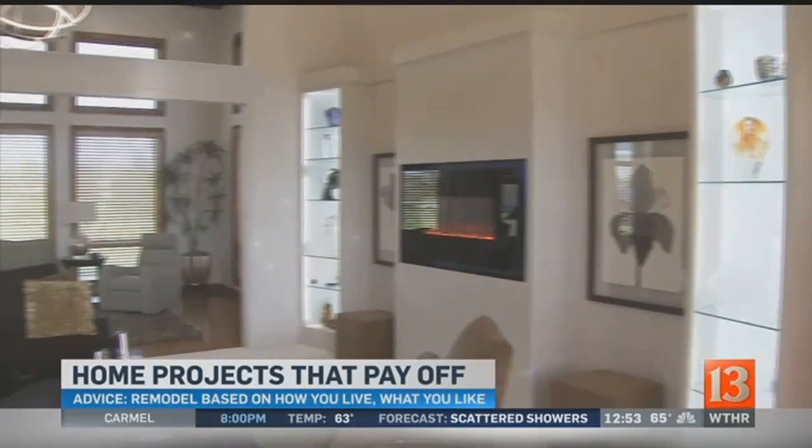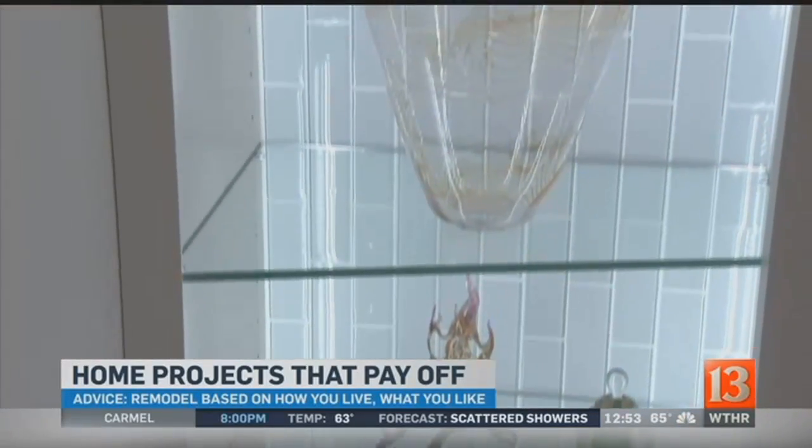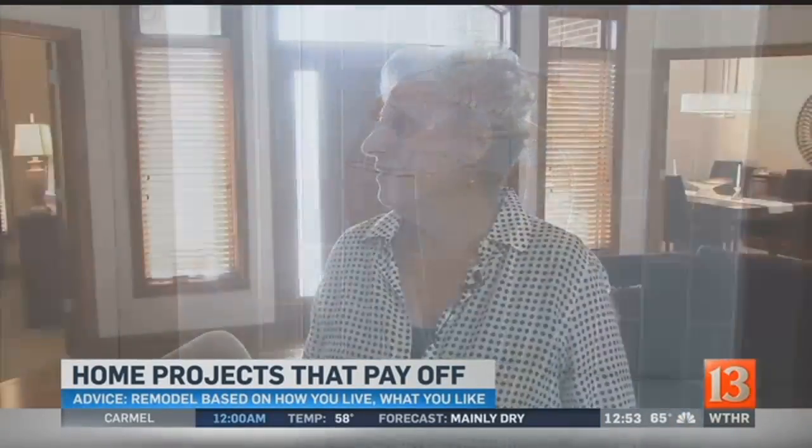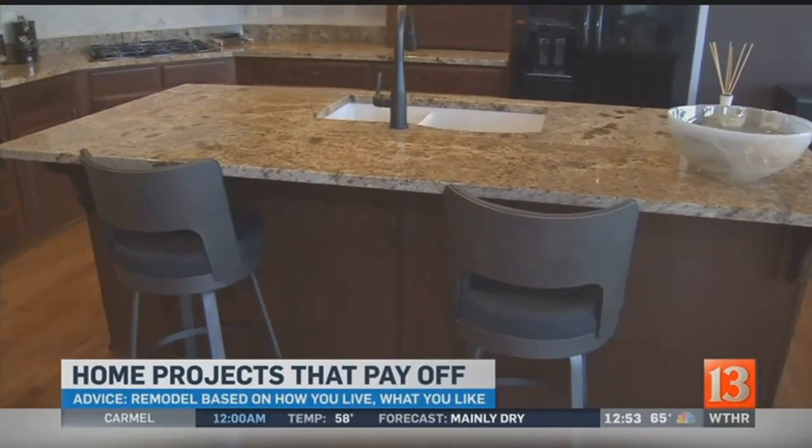Judy is enjoying her updated home and offers this advice for people thinking about remodeling their own house: You have to think of how you live and what you like — that's what we based our remodeling on.